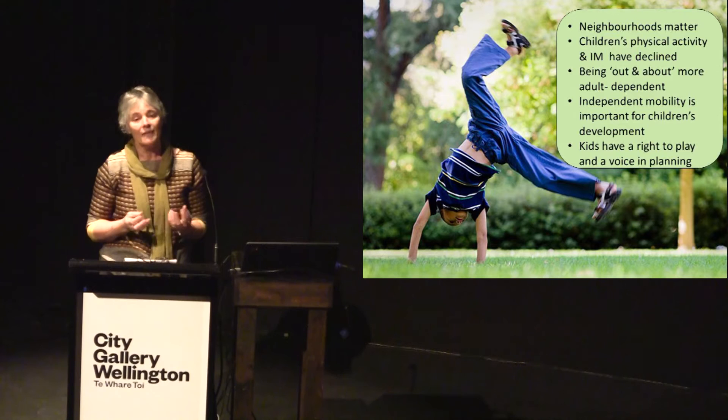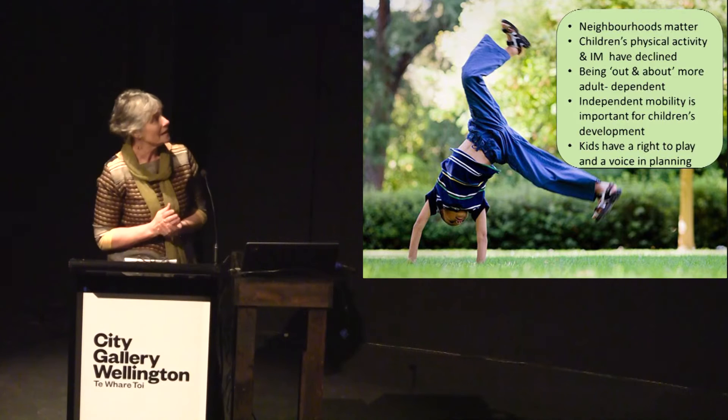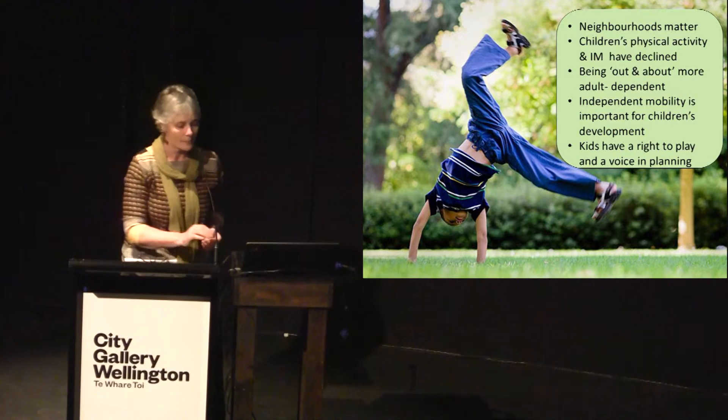Kids that are out and about more — there's pretty strong evidence that those children have more friendships as well as better environmental understanding. And finally, kids have a right to play, and they have a right to a voice in planning decisions that impact on their lives.